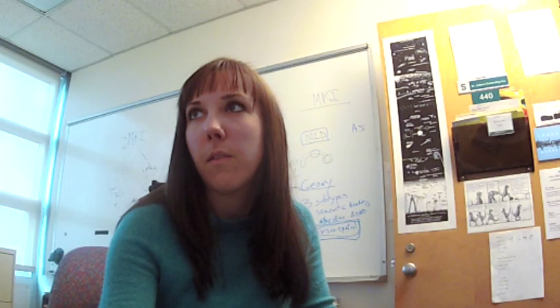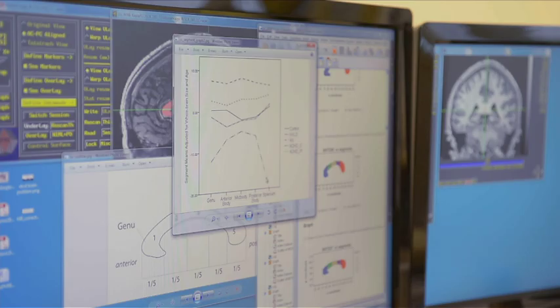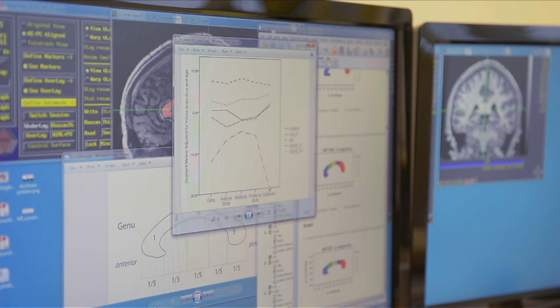From that, we were then able to generate graphs for visual inspection. Here you see the NVLD group having a much smaller area of the splenium than any other group that we looked at.